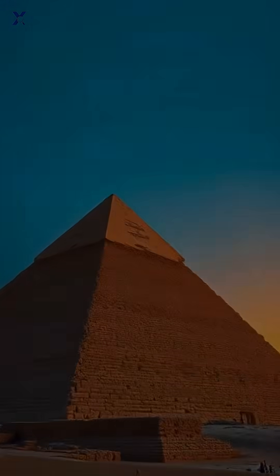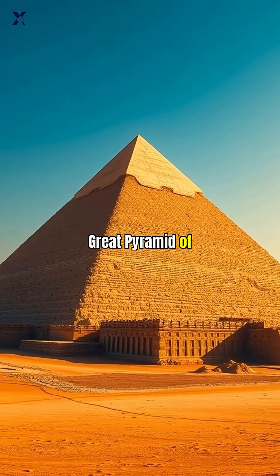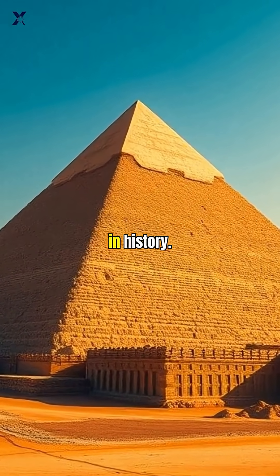Alien technology or human genius? The impossible math behind the ancient world's only survivor. This is the Great Pyramid of Giza, a tomb for Pharaoh Khufu and the most mind-blowing construction project in history.